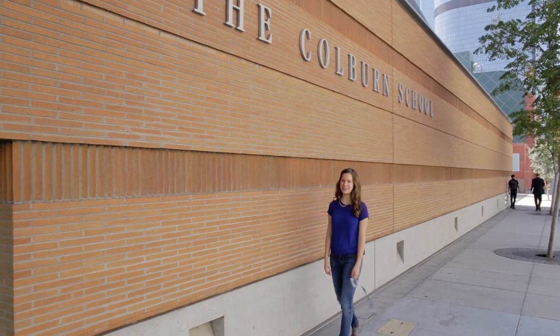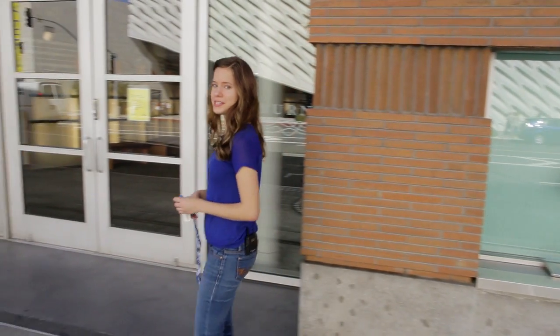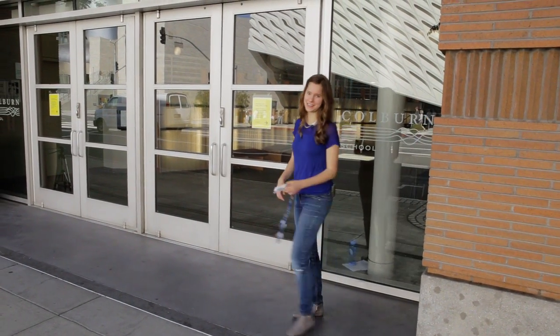Hi, I'm Aubrey Oliverson, a violinist at the Colburn Music Academy. The Music Academy is a pre-college division of Colburn for serious young musicians who want to take their music education to the next level.